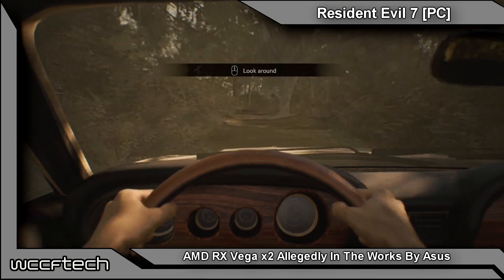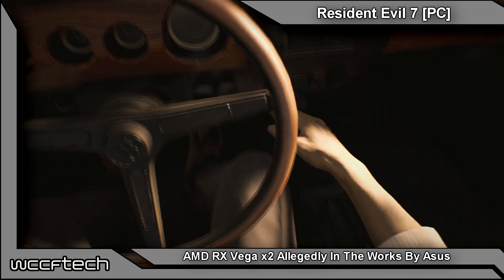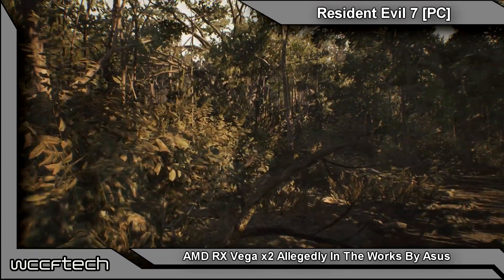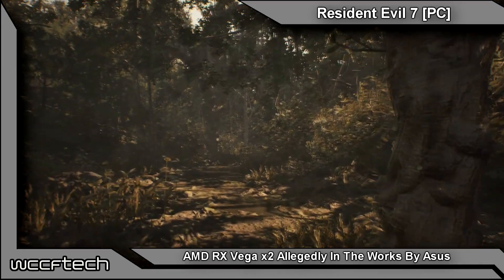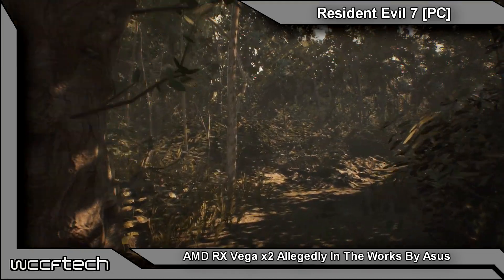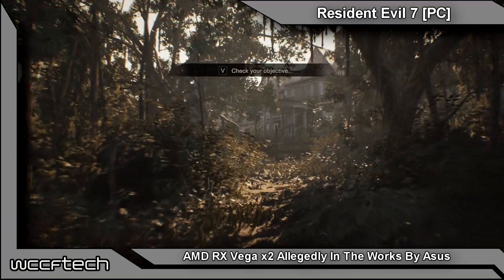If what we're hearing is true, Asus will take those design liberties to the absolute max with an absolute monster of a card featuring two full Vega 10 XT GPUs. That would bring you over 50 teraflops of FP16 compute and 25 TFLOPs of FP32 compute, nearing a 600-watt card. It's set to be the world's most powerful but most power-hungry single graphics card, making liquid cooling no longer a luxury but an absolute requirement.